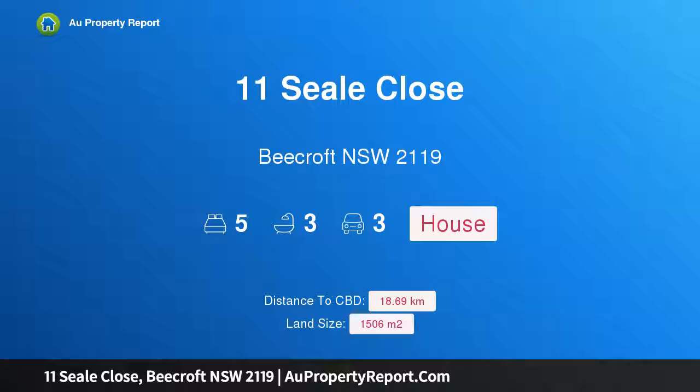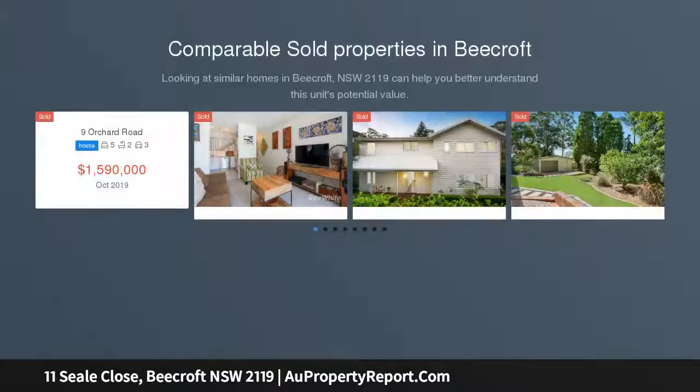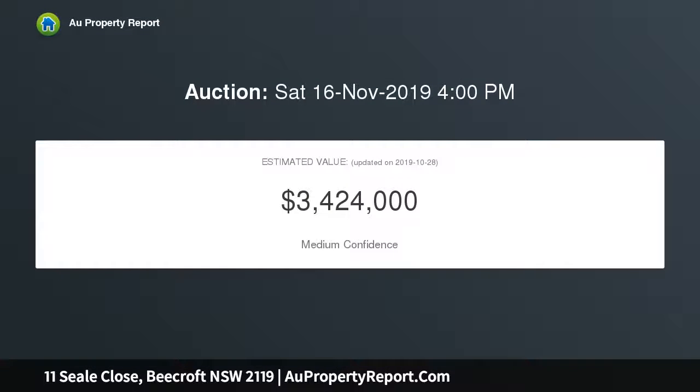Hi, I am glad to introduce Property 11 Seale Close, Beecroft NSW 2119 — Family Retreat in Beecroft Primary Catchment. Nestled in an exclusive leafy private setting, this spacious family residence offers a whisper quiet lifestyle of comfort and seclusion. Adorned with beautifully presented interiors across multiple living spaces, it is a tightly held and loved home suitable for a large or growing family. Its convenient cul-de-sac setting is just a short walk from Beecroft Village and train station.